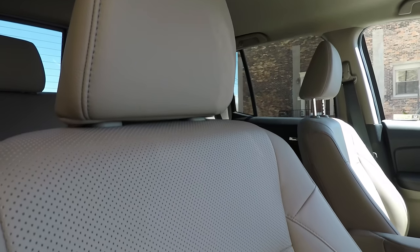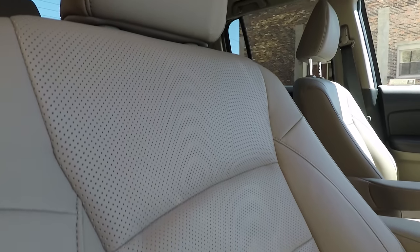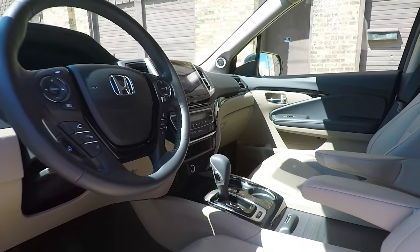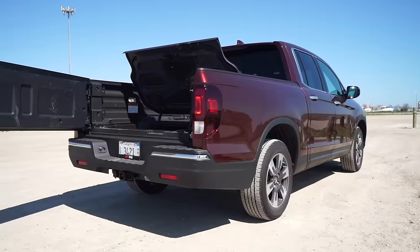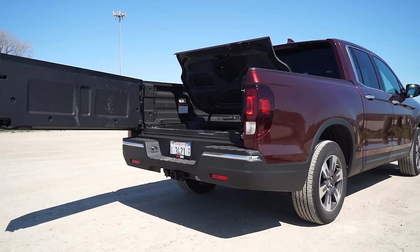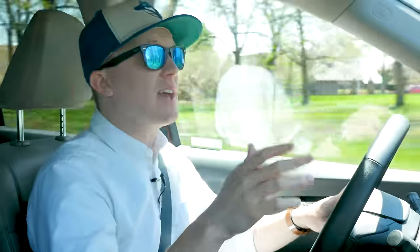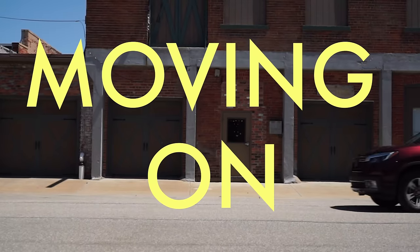Our fully loaded truck comes with pretty much every creature comfort imaginable, including leather, heated and powered front seats, a heated steering wheel, keyless ignition with remote start, navigation, a moonroof, LED headlights, parking sensors, the truck bed audio system, a Class 3 trailer hitch, and the Honda Sensing Safety Suite. This seems like a good time to remind everyone that the F-150 I drove last week, which would cost 10 grand more than this truck, didn't even have keyless entry.